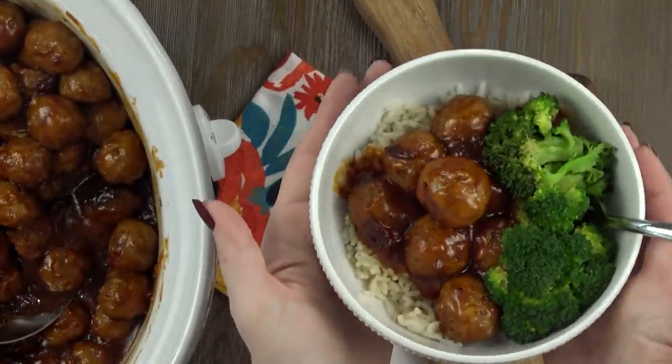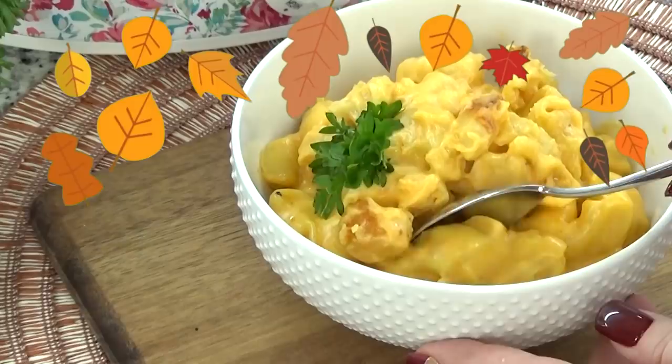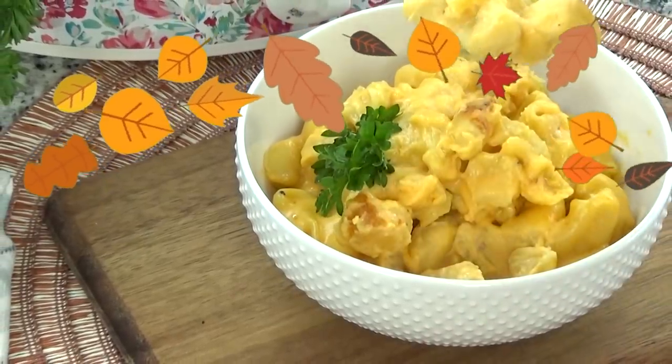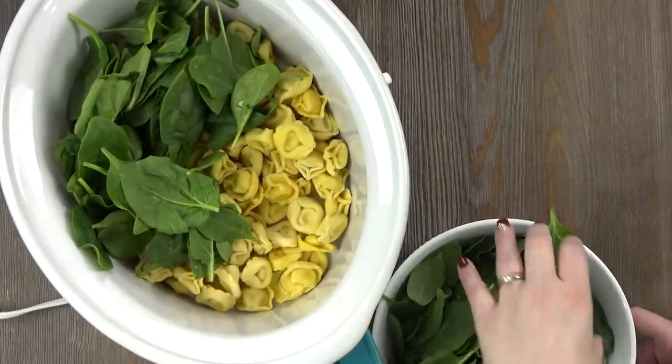Jennifer here with The Family Fudge, and in today's video I'm sharing four dump and go crock pot dinners. These super cozy dinners are perfect for fall and they're kid approved. The best part about these dump and go meals is that they really are quick and easy to prepare.